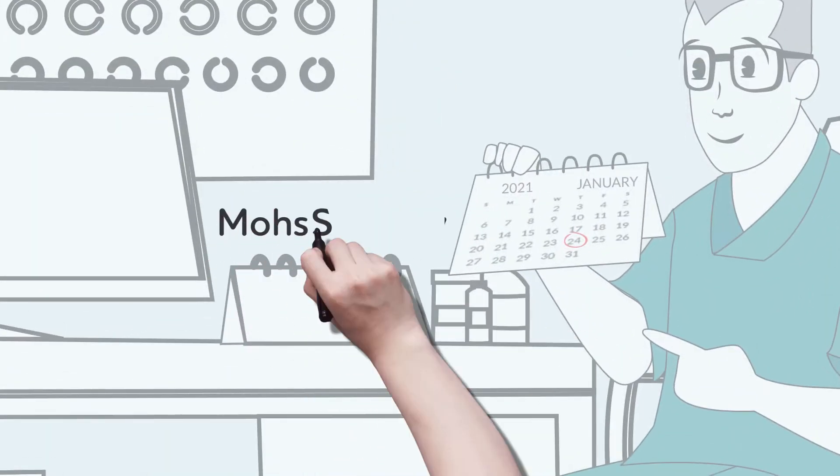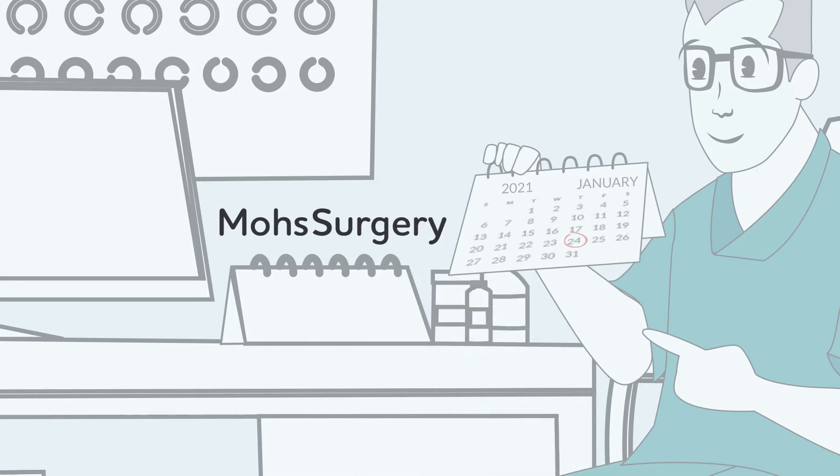Her dermatologist recommended Mohs surgery, a traditional treatment, and scheduled her for the procedure three weeks later.